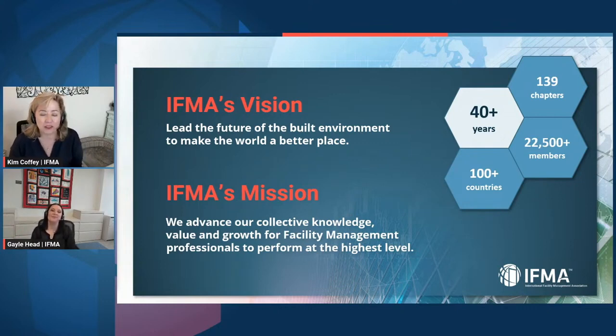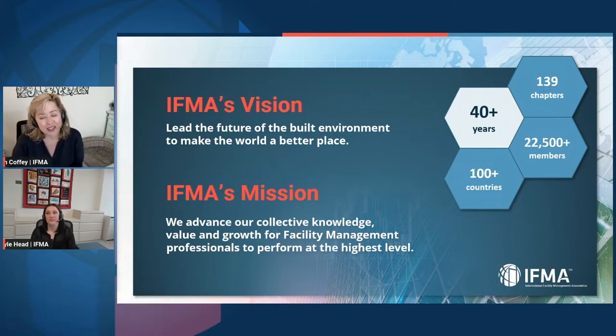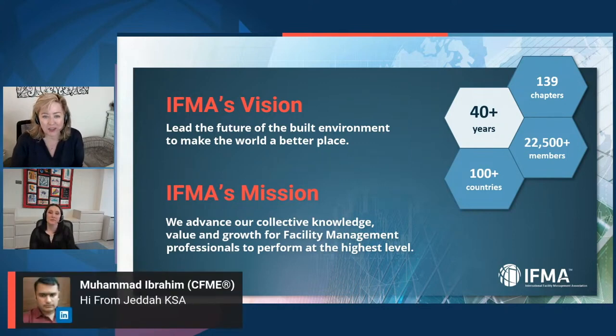So, IFMA — who are we? You can tell a lot about an association from their vision and mission. Our vision is to lead the future of the built environment to make the world a better place. We advance our collective knowledge — more than 40 years of knowledge in advancing the profession. We have over 23,000 members, in over 100 countries, and geographically people join together at almost 140 chapters.